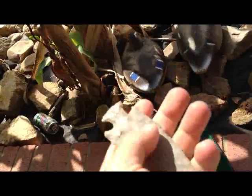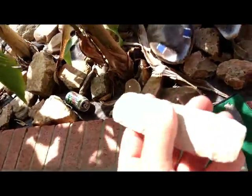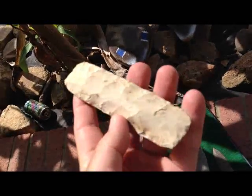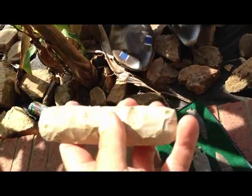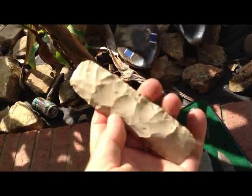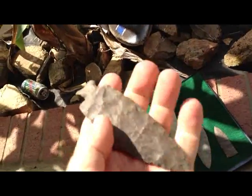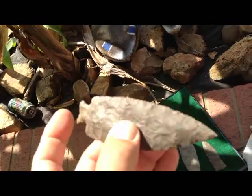Kind of crude but it's thin. Then I found this square knife on an older site where I find a variation of time period points, all the way up to early Archaic. This one was hanging out of the bank. There's another Tennessee River Motley knife - kind of thin.